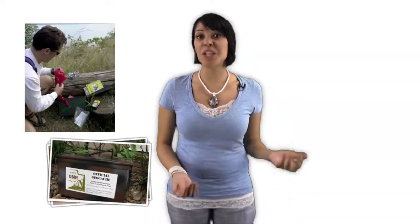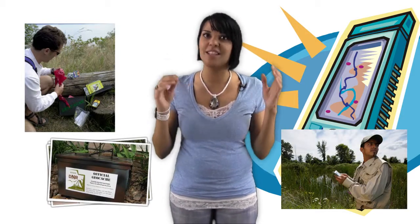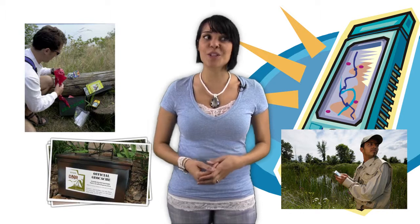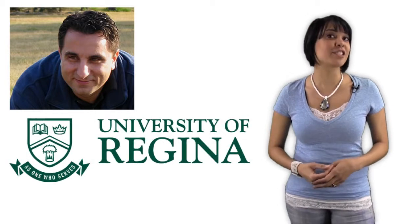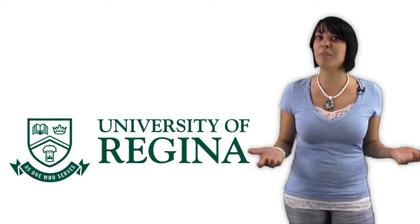Real-world activities like geocaching provide you with global positioning system (GPS) navigational skills while getting plenty of exercise as you search for hidden treasure. Educators are using social media like Facebook and Twitter to expand the scope of the classroom. Professors like Alex Kuros at the University of Regina are using social networks to build global classrooms created by the participants.